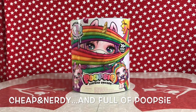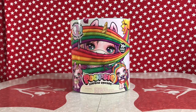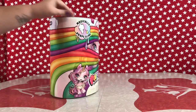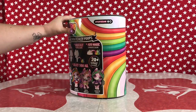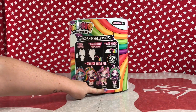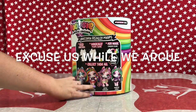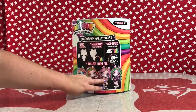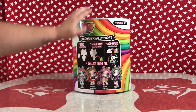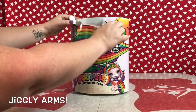Hey guys, it's Brittany and Brian, and welcome back to Cheap and Nerdy! Today we are going to open the Poopsie Surprise Unicorn, which magically poops slime. The two options we have are to get our Oopsie Starlight — no, this isn't a purple one. Those are the two. We already know which one it is because we cheated, but I'll leave it a surprise for you guys.